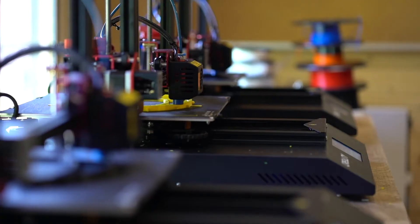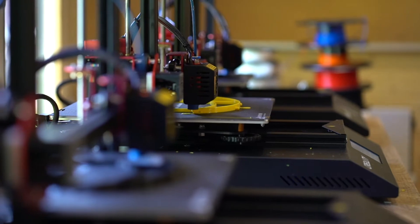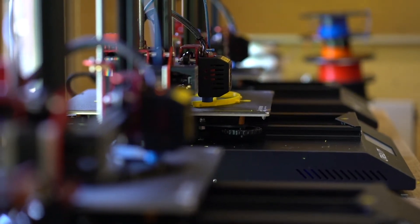My name's Andy Lawson. I've started making PPE faceguards for frontline workers. Basically I had one 3D printer and it wasn't really being used for anything, and I saw there was a need for these faceguards.